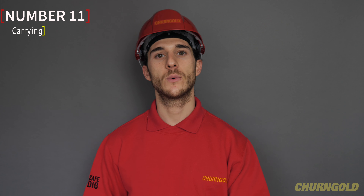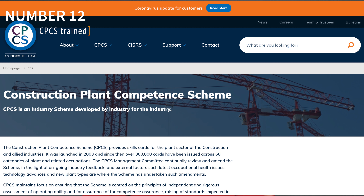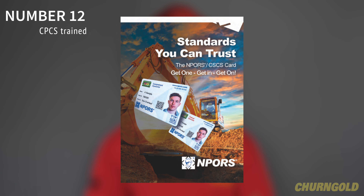Number 11. Personnel will not carry out any works they are not trained to undertake. Number 12. All plant operators must be CPCS trained and hold a current CPCS card appropriate for the plant they will be operating, with a safety critical medical. NPORS is not accepted.